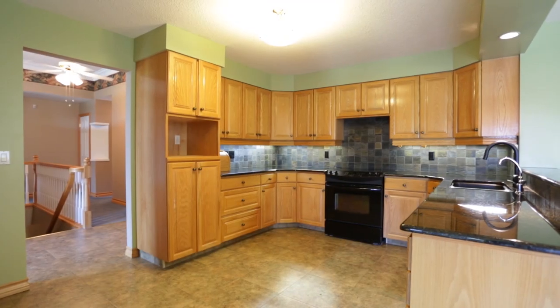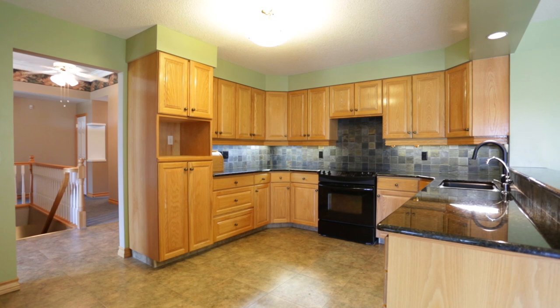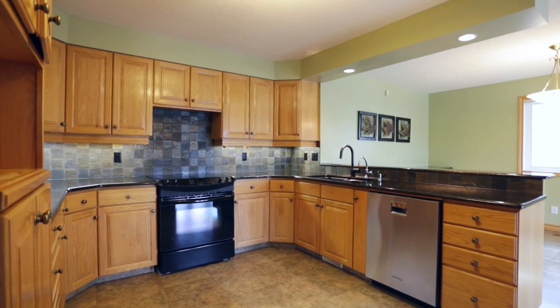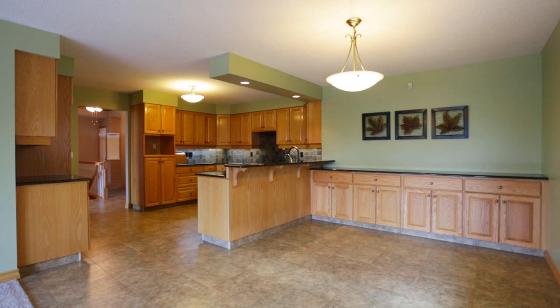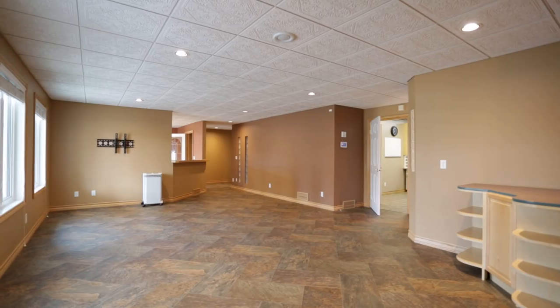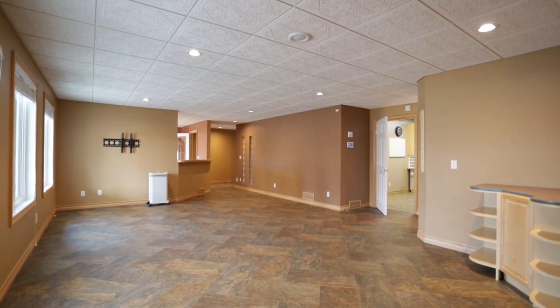The kitchen is complete with granite countertops, a slate backsplash, original oak cabinets in premium condition, and built-in oak cabinetry in the dinette. The lower-level walkout has been professionally developed.